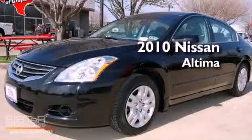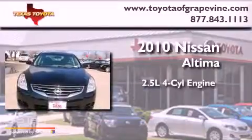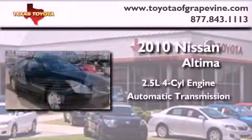This is a 2010 Nissan Altima. It features a 2.5-liter, four-cylinder engine and an automatic transmission.